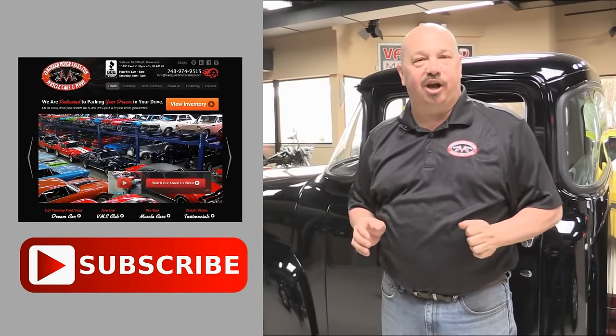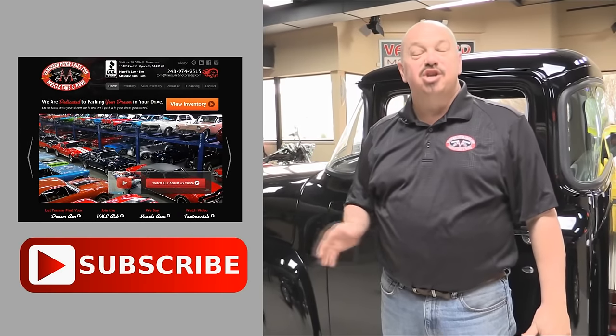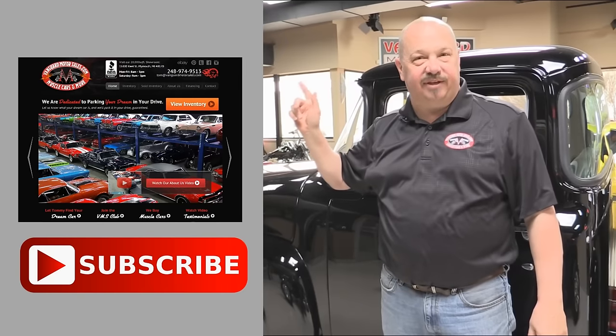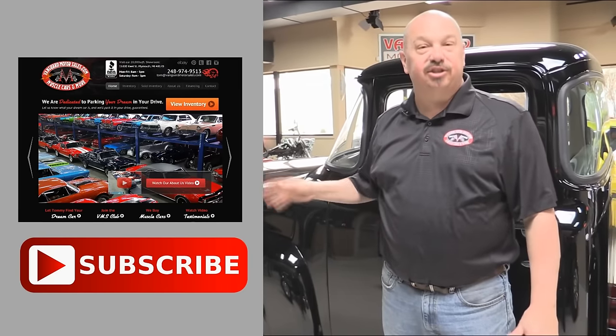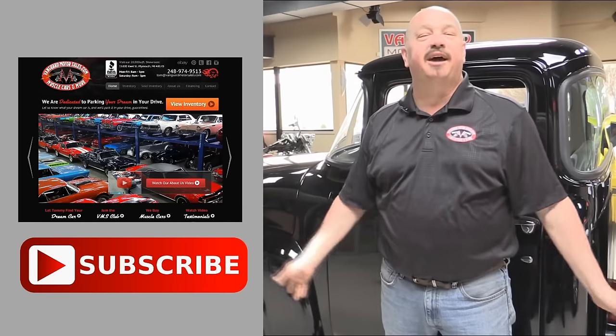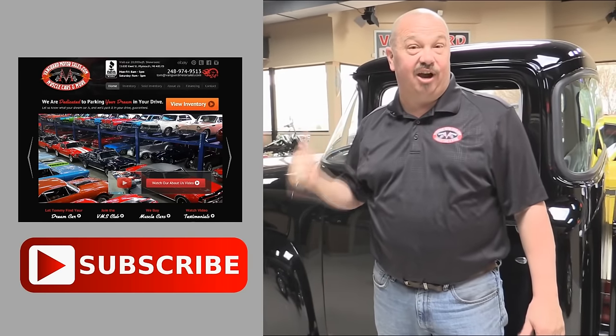Now that you've had a quick look at the car, we'd like to give you a chance to go right to our website — click the button to your left. If you'd like to subscribe to our YouTube channel, click the subscribe button and check out a bunch of hot rod videos. Now let's get back and check this car out.